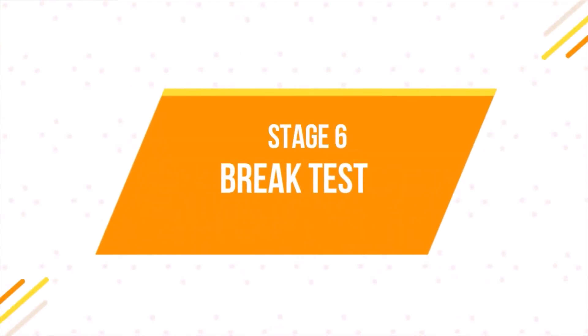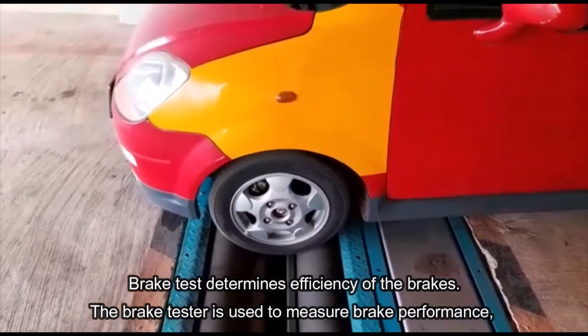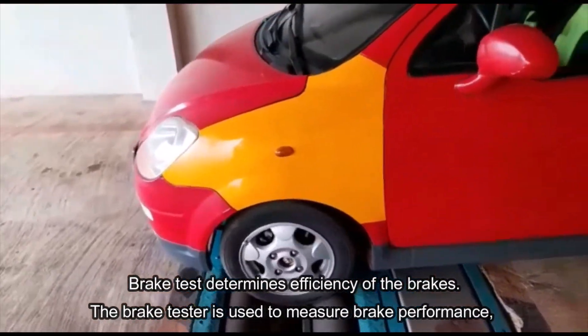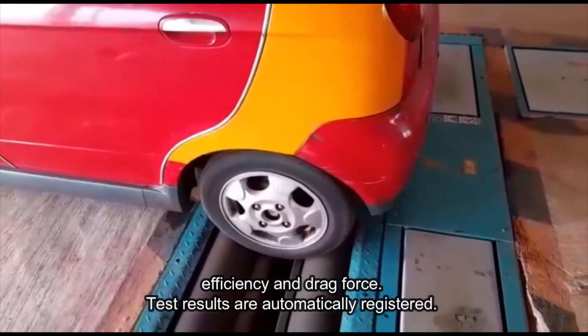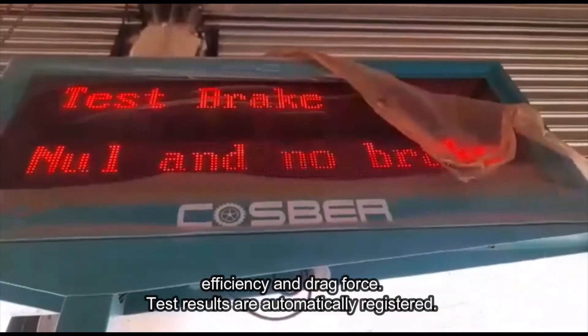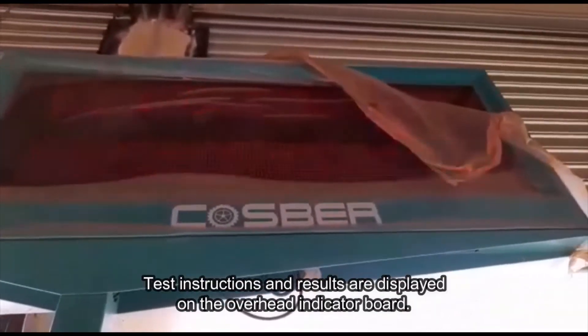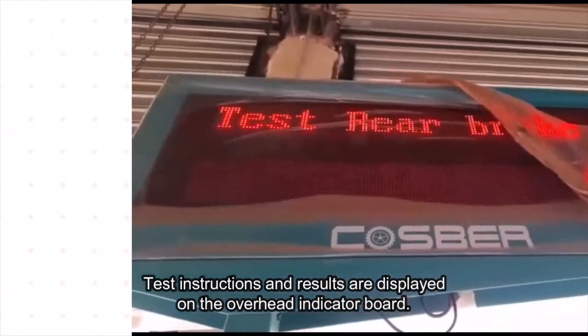Stage 6: Brake test. The brake test determines the efficiency of the brakes. The brake tester is used to measure brake performance, efficiency, and drag force. Test results are automatically registered. Test instructions and results are displayed on the overhead indicator board.